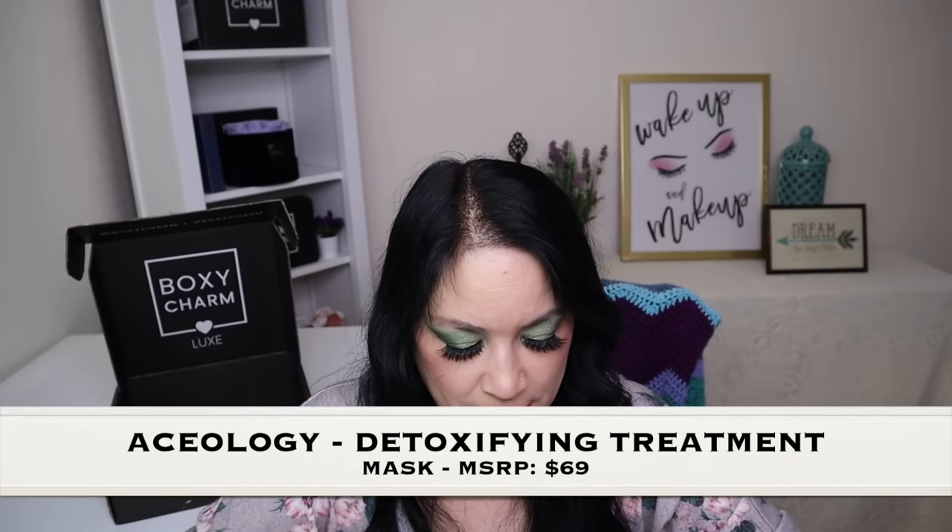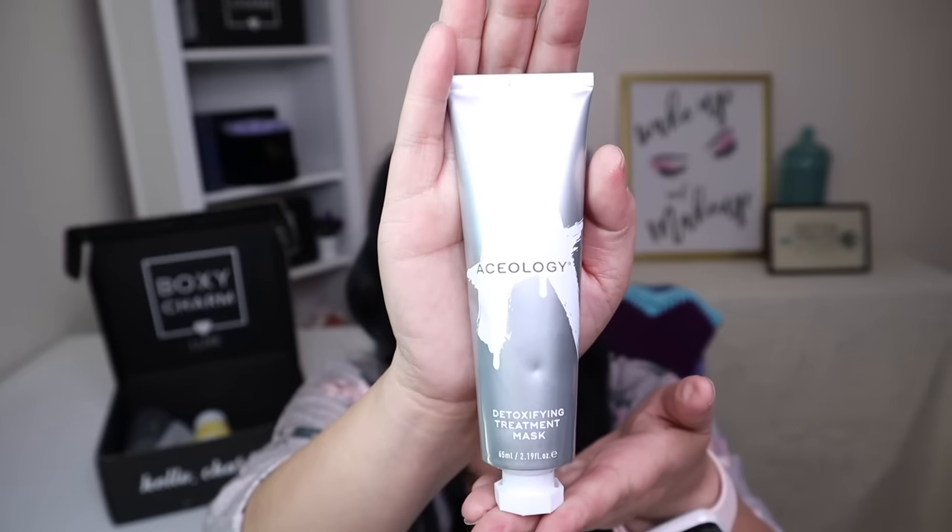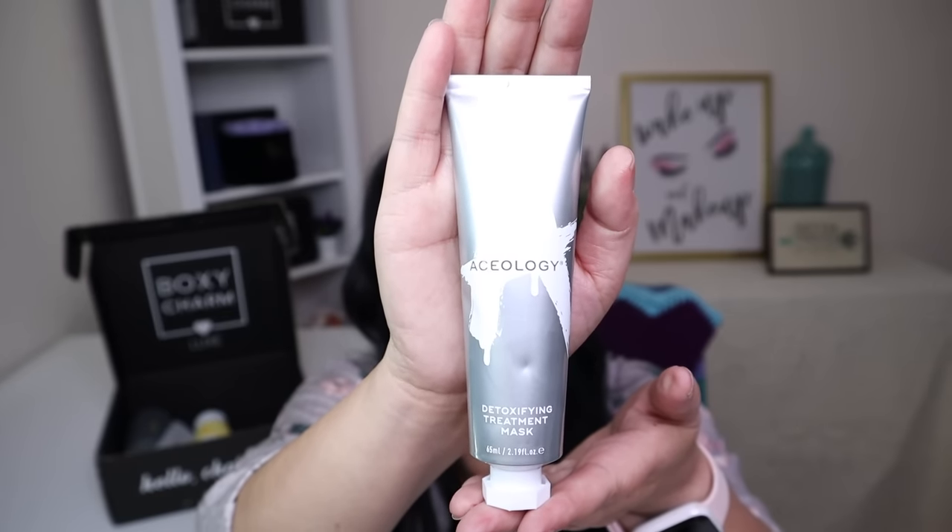The next item is from a company called Asiology and it's a Detoxifying Treatment Mask, with a manufacturer retail price of $69. This mask is a supercharged health retreat for your congested skin, working to draw out blackheads and impurities and clear your pores with skin-loving charcoal. I can't wait to use this. One thing I really liked about this product is that it came sealed, so I can pop it open and use it when I'm ready.